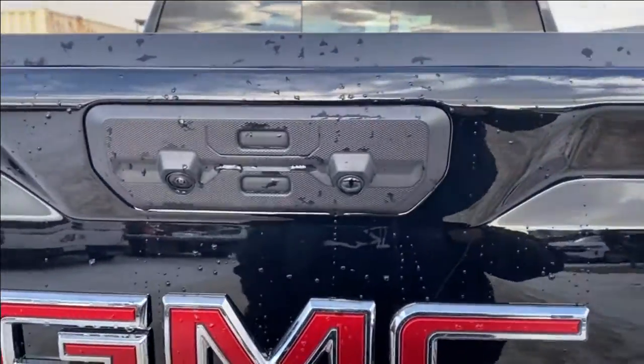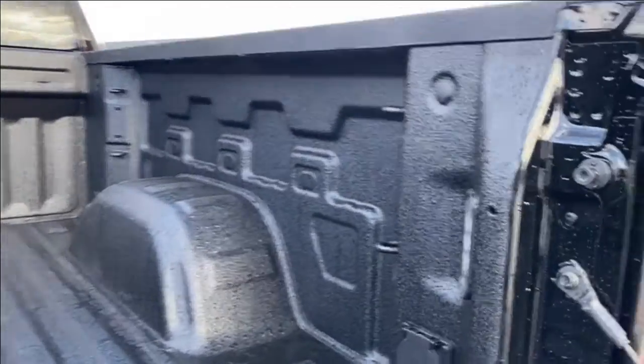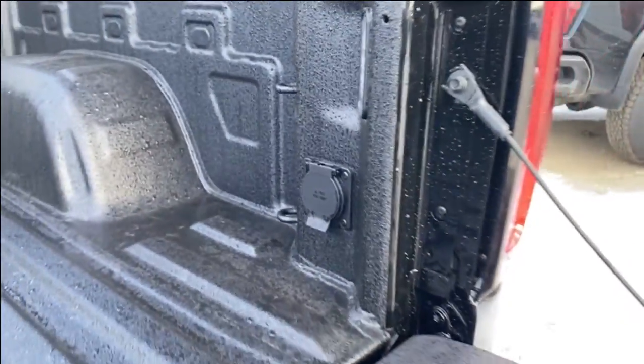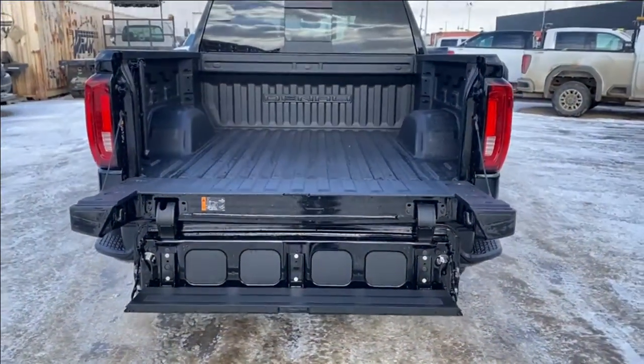You also have the corner step rear bumper for easier access into the bed of the truck. You have the GMC MultiPro tailgate — we'll go ahead and open up the entire tailgate. Lots of room in the back, three cargo tie down locations at each corner with an LED lamp on either side, and onboard power on the right. We'll go ahead and lower the assist step, and this gives you another step for even easier access into the bed of the truck.